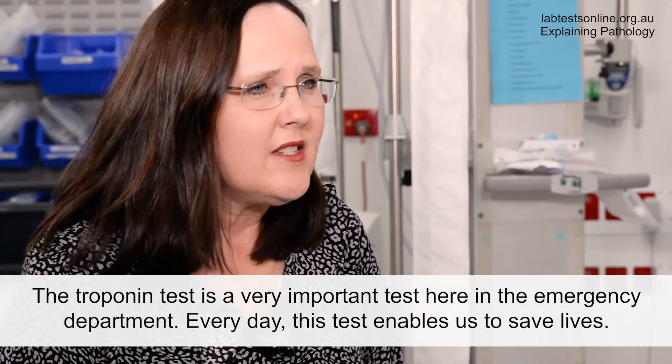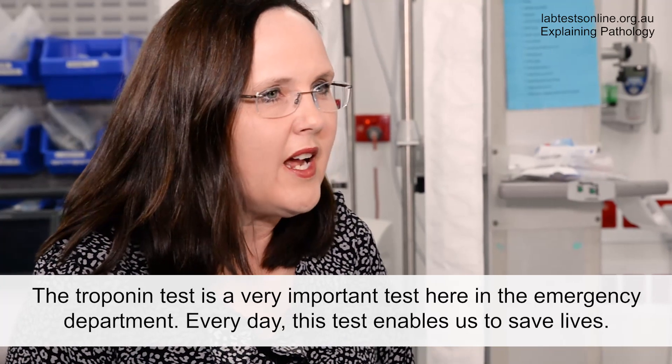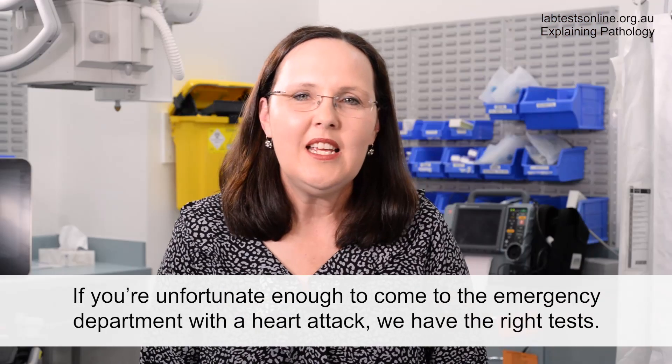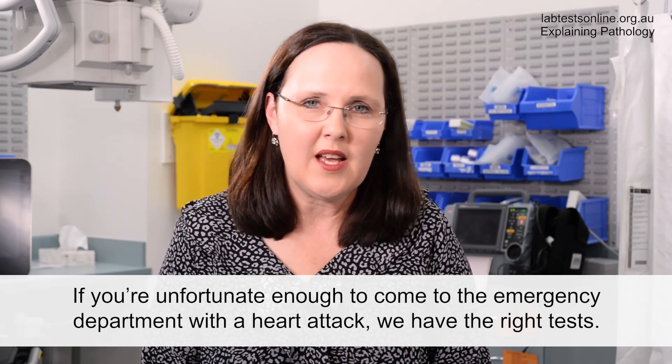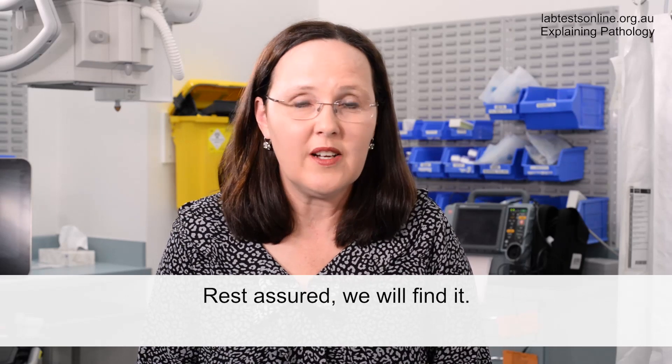The troponin test is a very important test here in the emergency department. Every day this test enables us to save lives. If you're unfortunate enough to come to the emergency department with a heart attack, we have the right tests. Rest assured, we will find it.